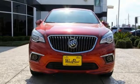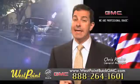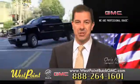Get in on the fun when you take this Envision home today. West Point Buick GMC — easy to get to on the Katy Freeway, exit Barker Cypress both ways. We look forward to meeting you soon.